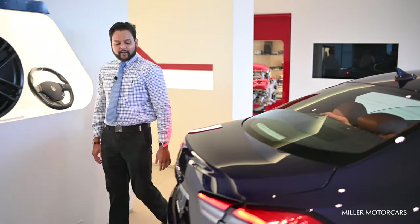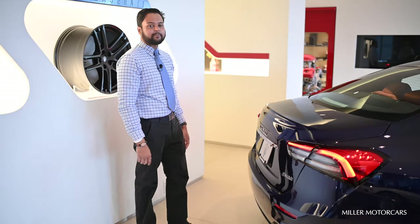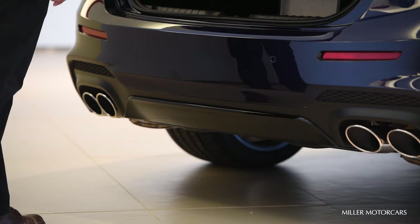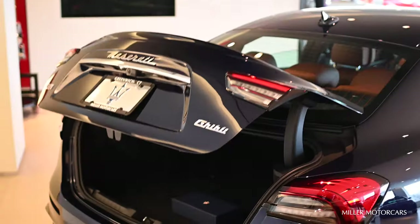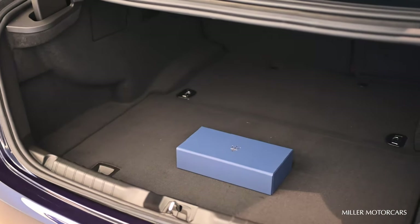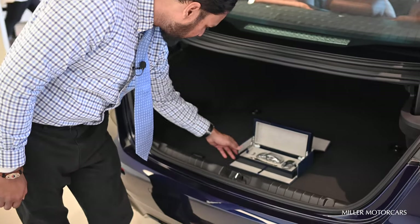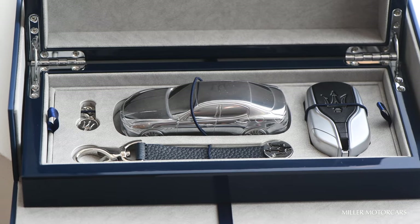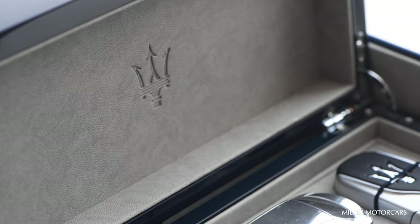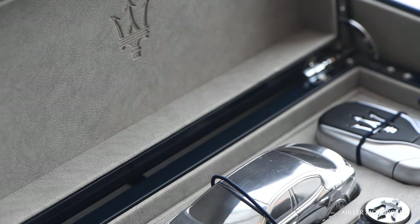At the back of the car you have a hands-free power trunk. If I want to open it, I can just wave my leg and it opens automatically. For the 2021 model, it comes with a welcome kit that includes two key chains, a small model car, and a place to put your key — a really nice way to welcome you to the Maserati family.